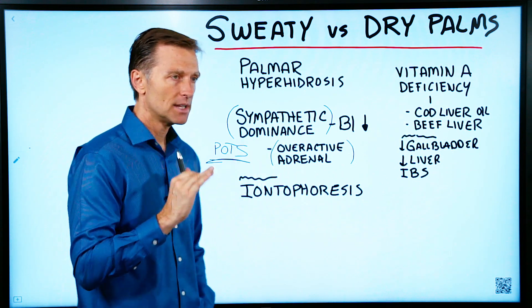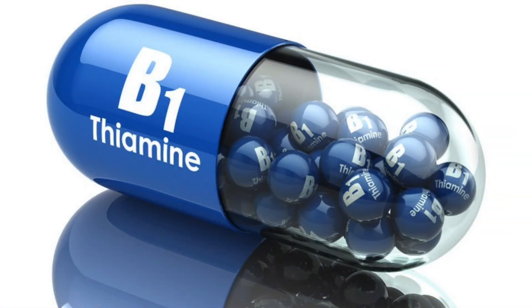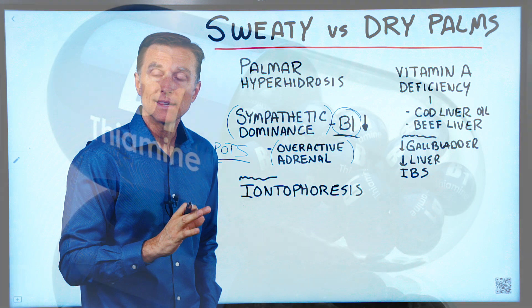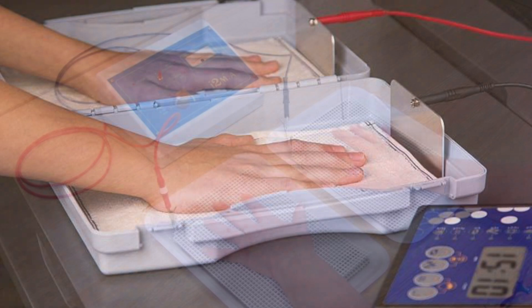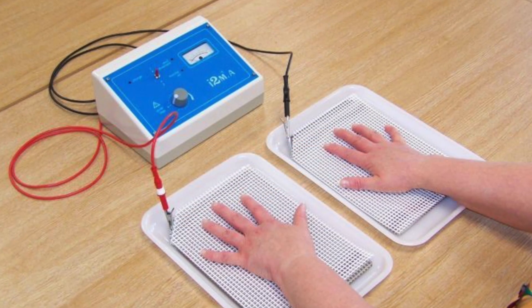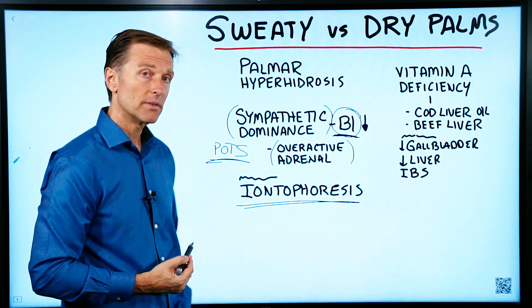One key vitamin that supports that part of the nervous system is vitamin B1. I put a link down below. Another treatment that seems to get pretty good results is called iontophoresis. I'm not recommending a certain machine — you're going to have to do the research on that — but you should look this up. It seems to be very, very successful.